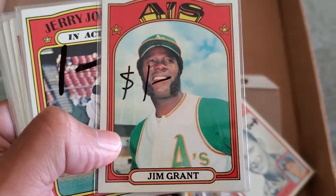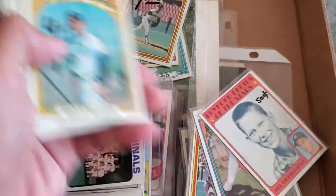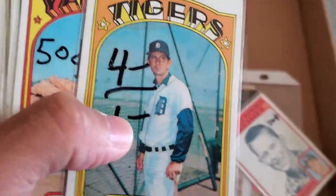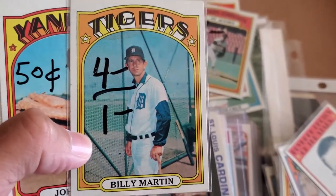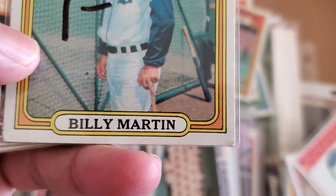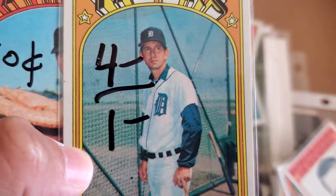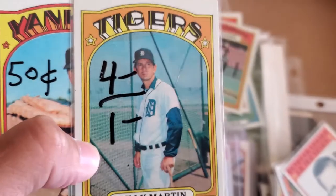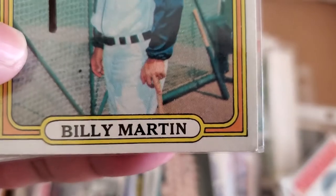These are all cards I need to complete my set. This Billy Martin card cost me a dollar. The cool thing about Billy Martin — a lot of people don't know — Billy Martin was actually flipping off the camera. See him right there, he's flipping the bird! Billy Martin was the Tigers manager at the time, just flipping the bird.